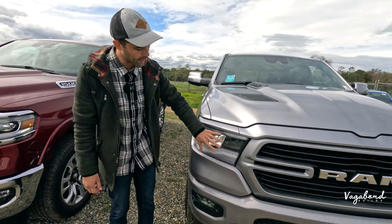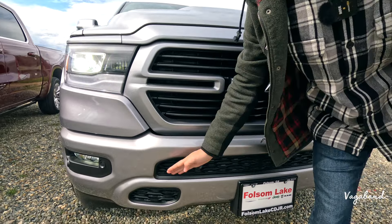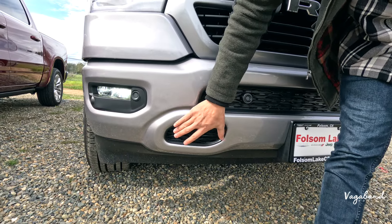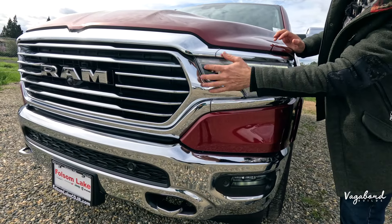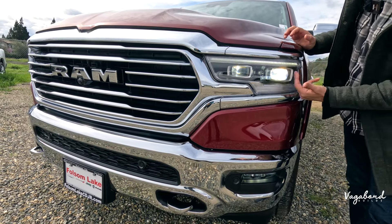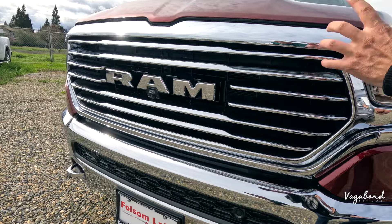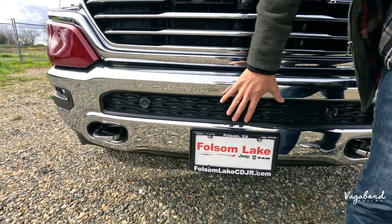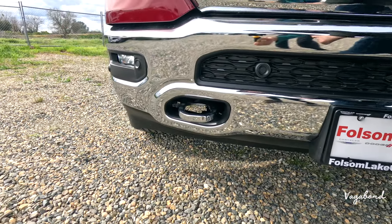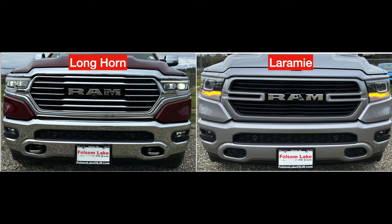Another difference is the headlights — the design and the grille are completely different. No 360 panoramic camera on the Laramie Level 1, but you still get bumper sensors and fog lights — no recovery tow hooks though. On the Limited Longhorn, you get a luxurious look with different headlights. They both come LED, but the Longhorn has a bi-LED look, completely different design, with full chrome grille. The Longhorn also gets the 360 panoramic camera under that front emblem, chrome bumper with chrome recovery hooks, and LED fog lights. The main visual difference is really those headlights — just a phenomenal look on the Limited Longhorn.